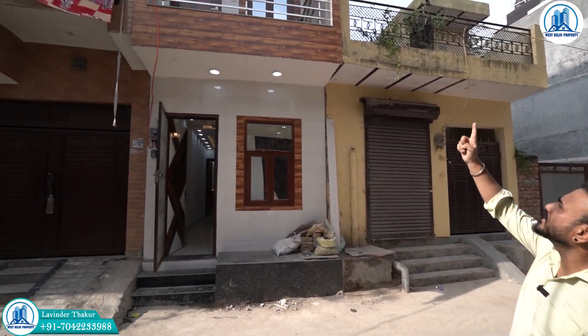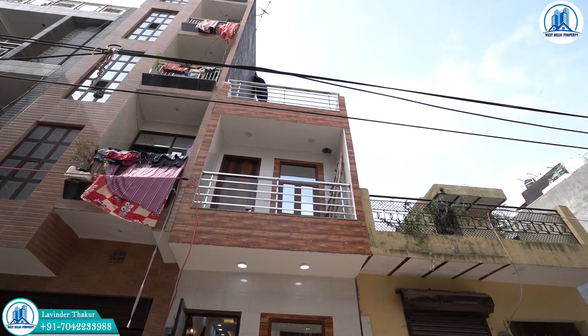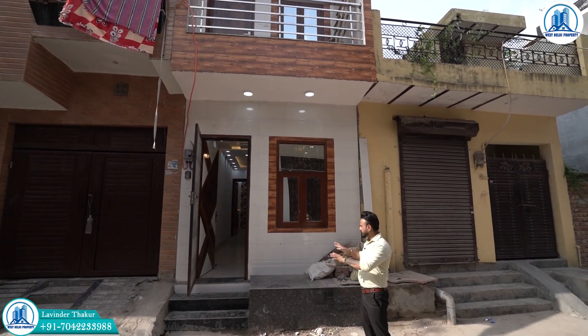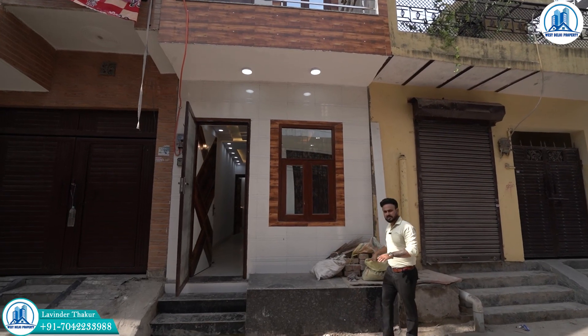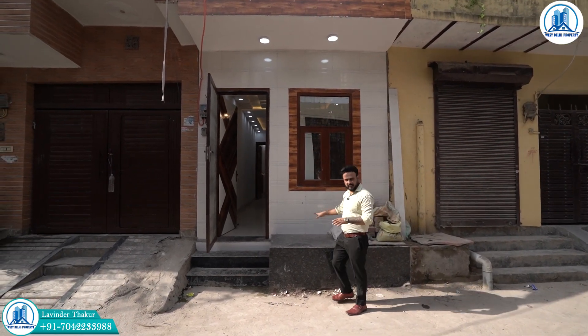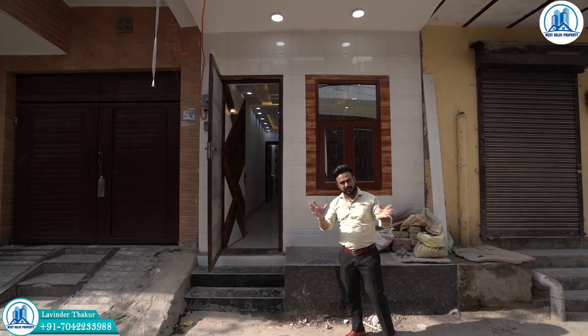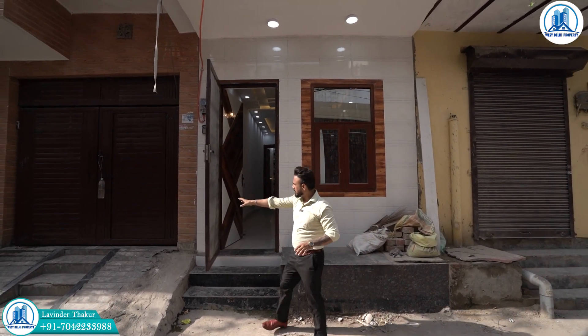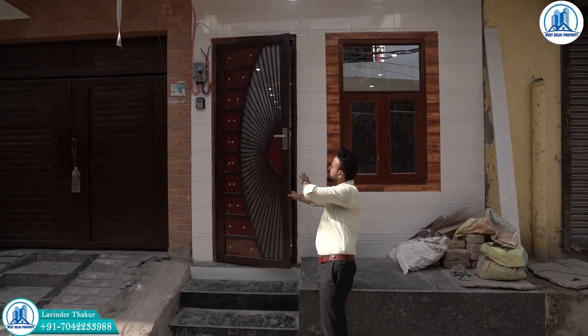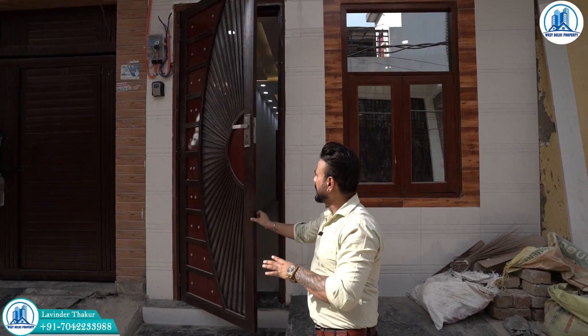Now let's talk about our independent house. This front elevation - we are making this as a duplex. You can see the tiles with a brown-white combination on the front. We are making this door so that the house looks good from the outside, and you can see the design with the lock on the front door.